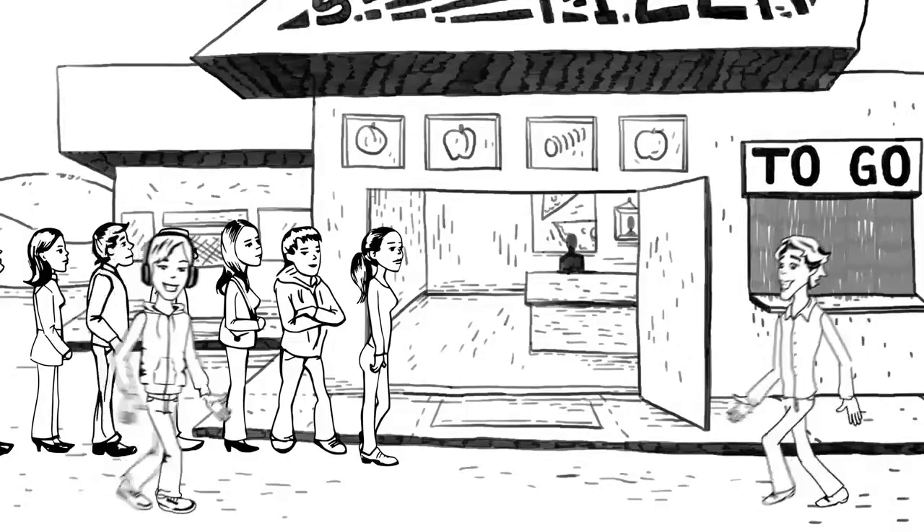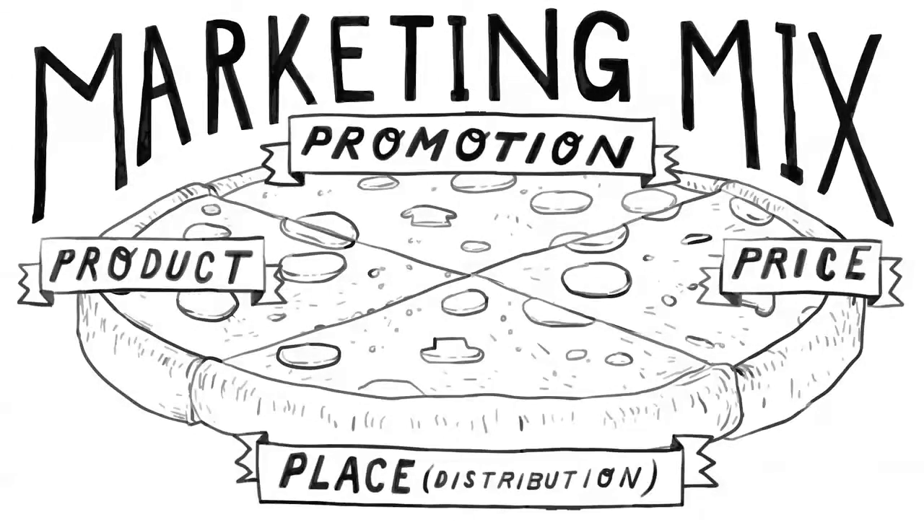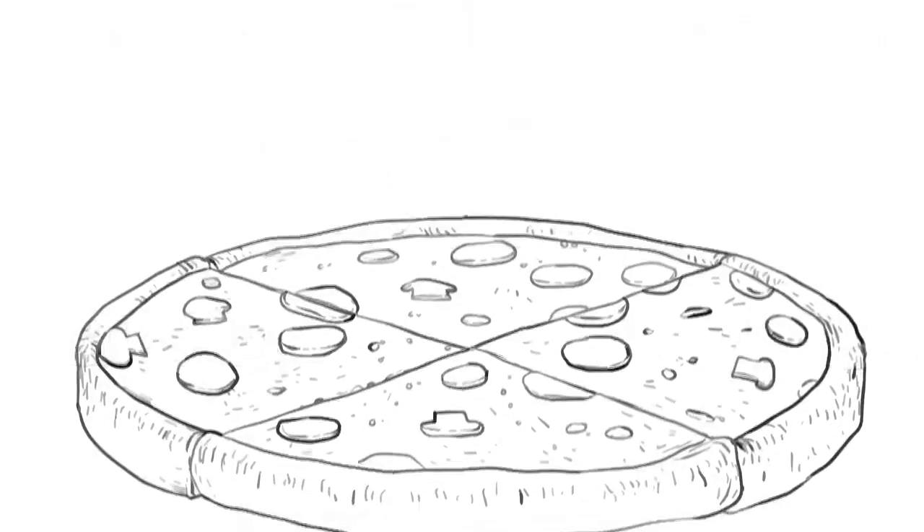With the right marketing mix, Slice of Life is well on their way to satisfying their customers and making a profit. Now that's success any way you slice it.